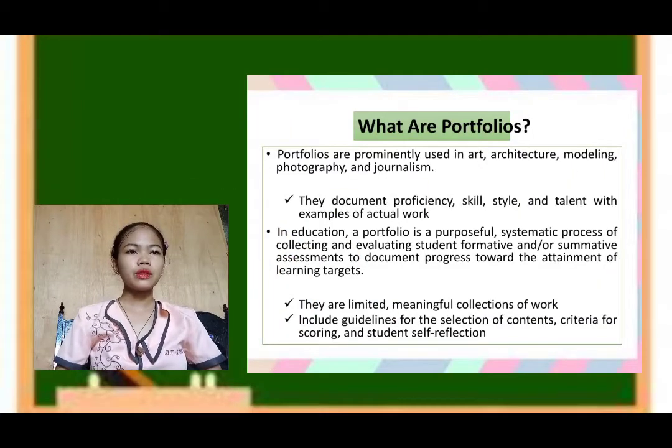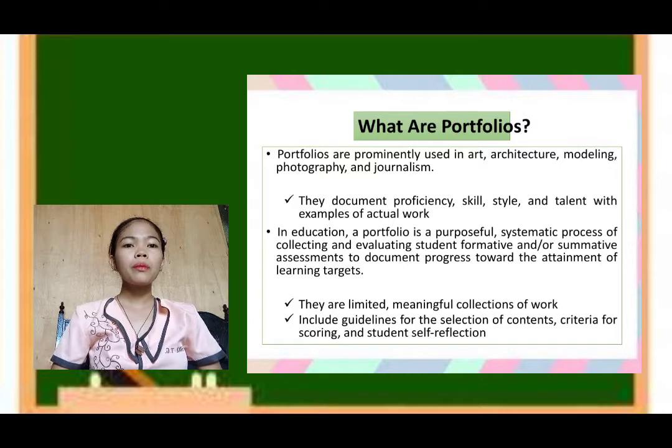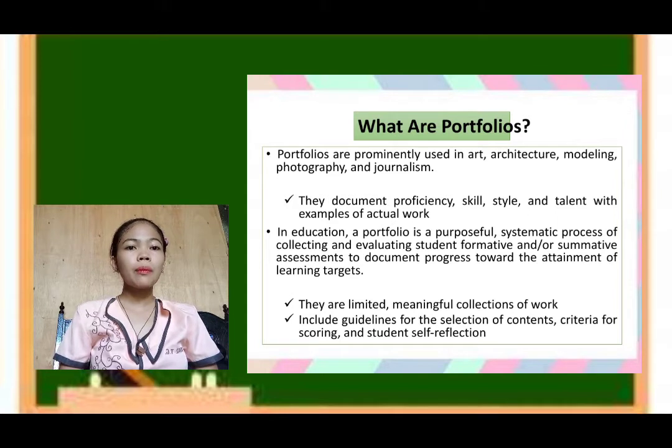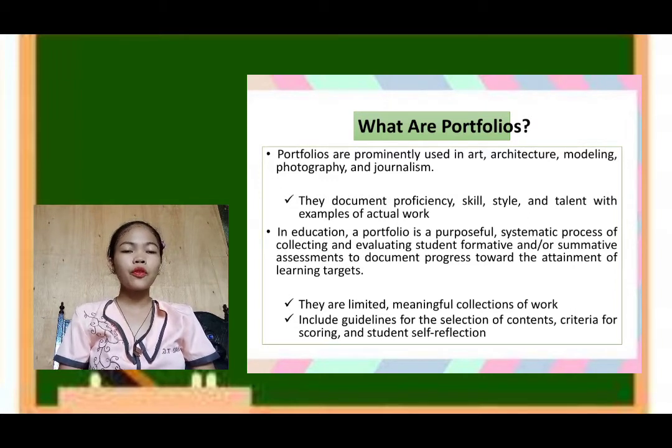So what are portfolios? Portfolios are prominently used in art, architecture, modeling, photography, and journalism. They document proficiency, skill, style, and talent with examples of actual work. In education, a portfolio is a purposeful, systematic process of collecting and evaluating student formative or summative assessments to document the progress toward attainment of learning targets.